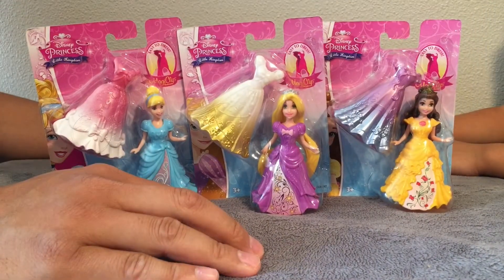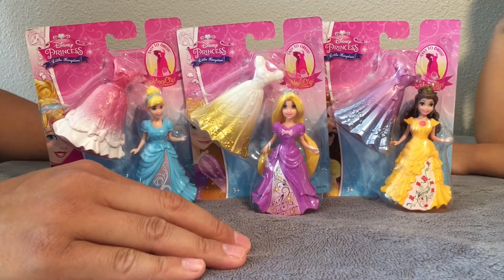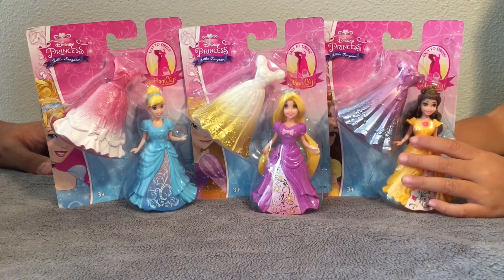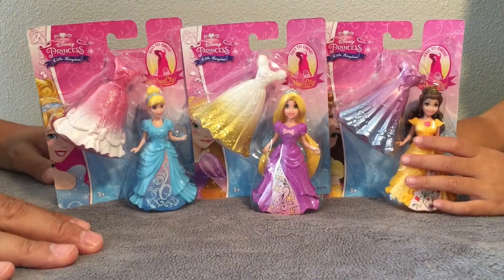Welcome to Fifi's World! In today's episode, Fifi, what are we looking at? Princess Magical Clipping Dolls — Disney Princess Magical Clipping Dolls.